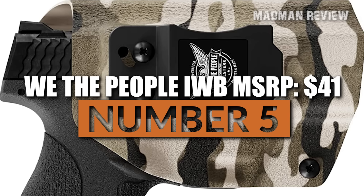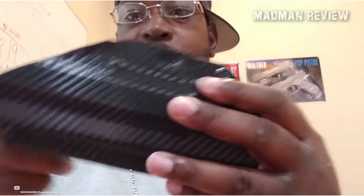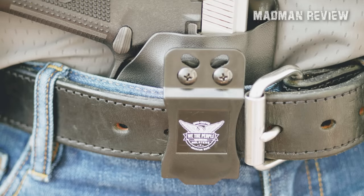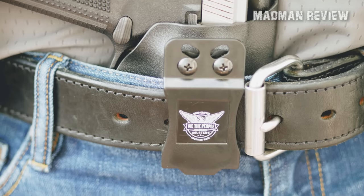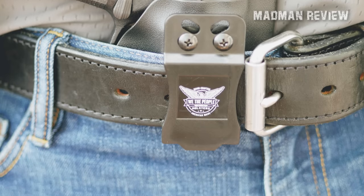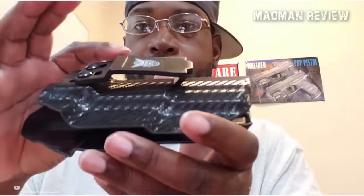Number 5: We the People IWB, MSRP $41. This IWB holster from We the People is a taco-style shell that comes with a single belt clip and is designed for appendix carry more than strong side hip carry, though it can be used for both without a wing. The inch-wide polymer clip can fit 1.5-inch belts and has adjustable cant with simple screw placement. The Kydex shell is molded perfectly to the gun and features a sweat guard extension that doesn't cause discomfort while carrying. You can wear it for several days and it will remain secure and comfortable.